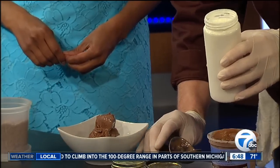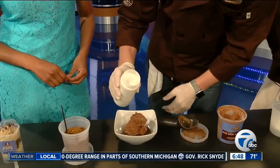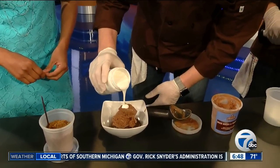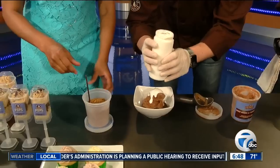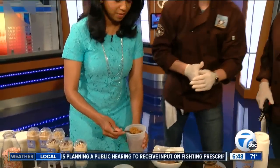Then we're going to put some marshmallow — our marshmallow cream on it. Oh my goodness. And then, Anu, if you don't mind putting on the graham cracker there. No problem.